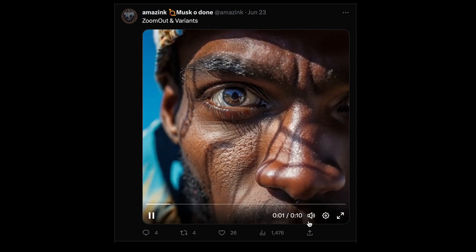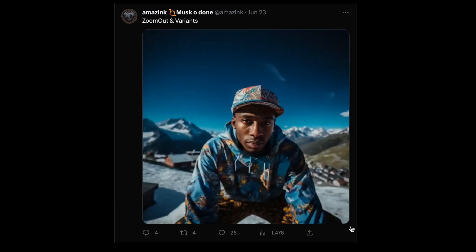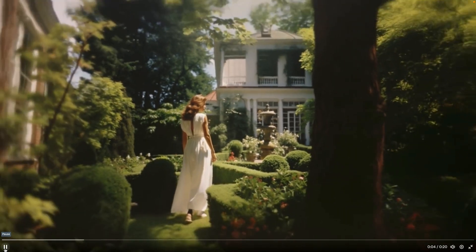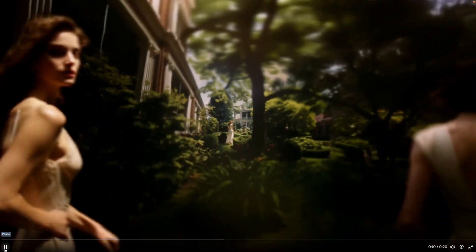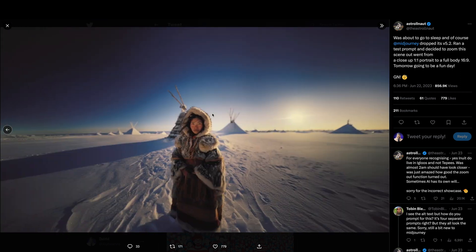You can create the zoom out effect and have multiple variants playing in a video in this format — this is a link by Amaze Link that I found on Twitter. There was also a link where you can have a zoom out and zoom in effect, such as this image, or you can take a subject and expand it as you've seen through multiple zoom options.